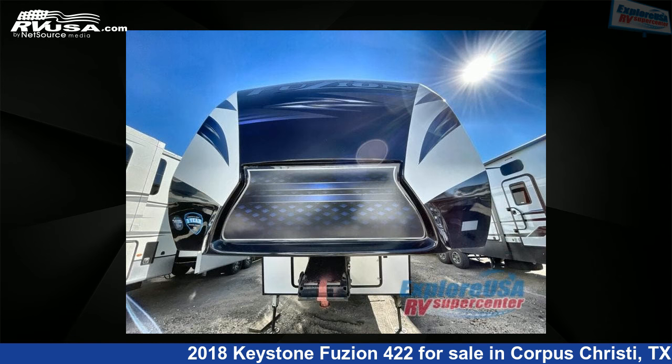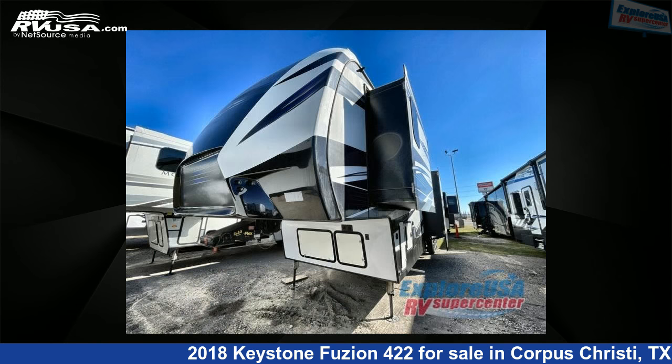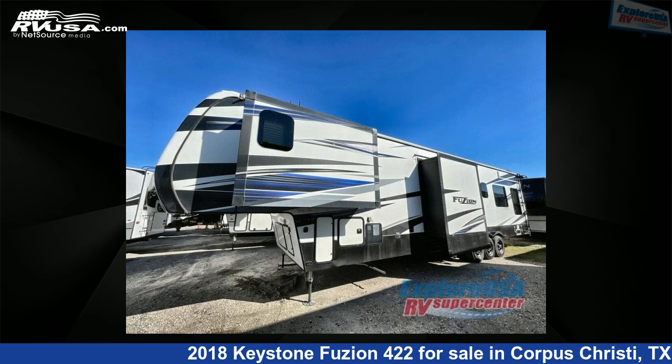This used Keystone is 43 feet zero inches in length and features three slide-outs, sleeps nine, and 110 gallons fresh water capacity.